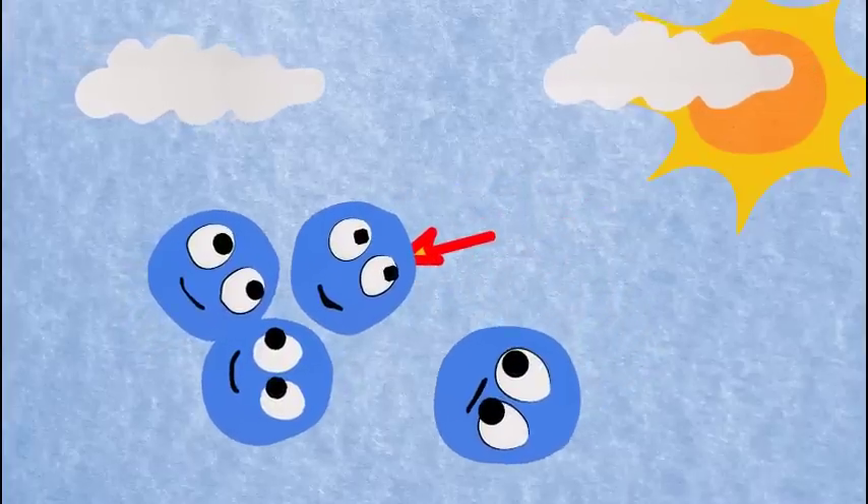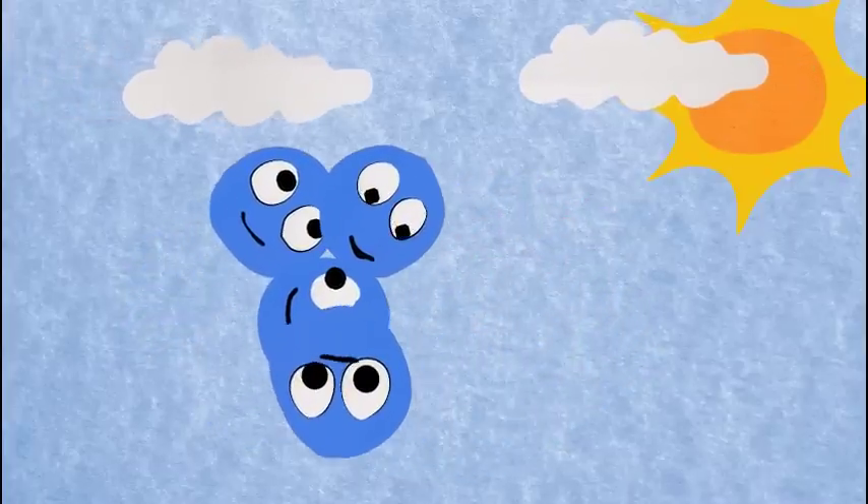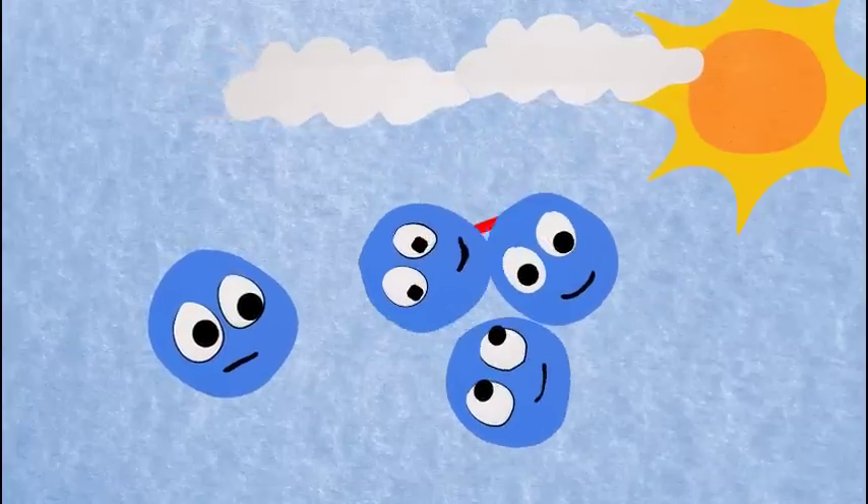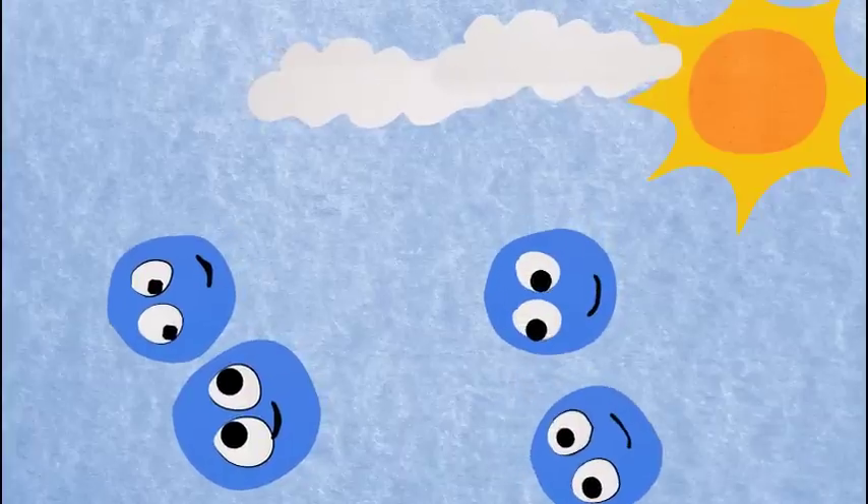The ozone molecule is unstable, and when ultraviolet light hits ozone again it splits into a molecule of O2 and an individual atom of oxygen. This continuing process is called the ozone-oxygen cycle.